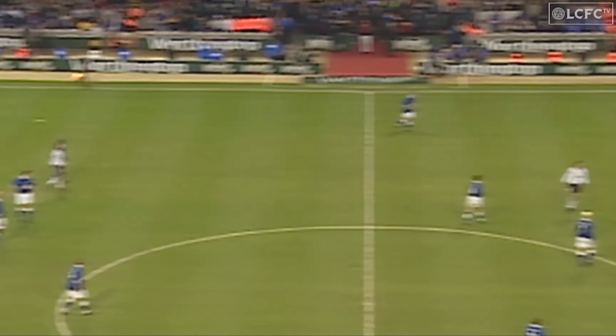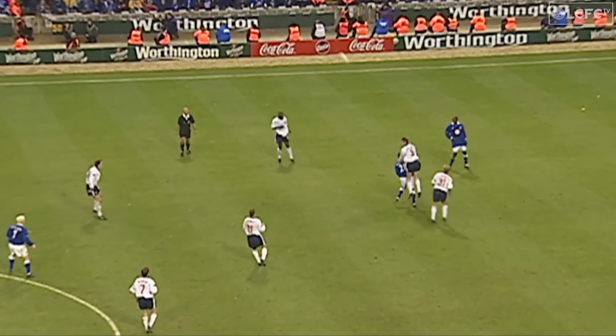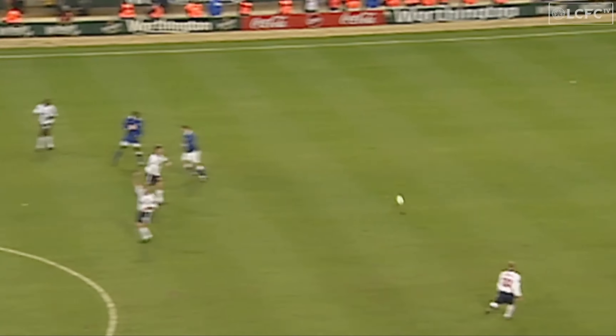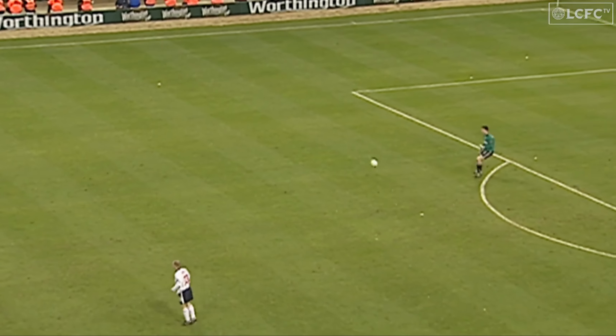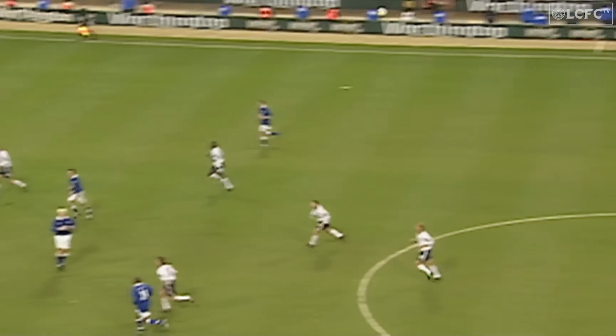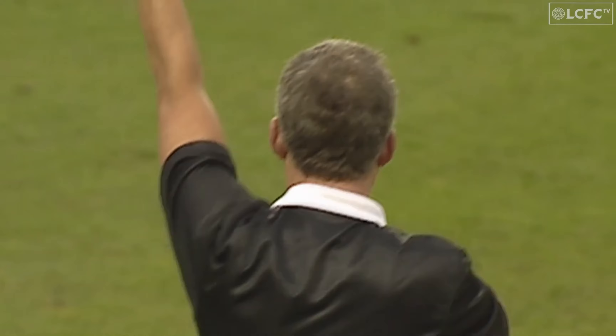Best gear up front here with Marshall. Time rapidly running out now for Tranmere. Can they raise themselves for yet one more time? A long, long ball from Murphy. Well, that's it.